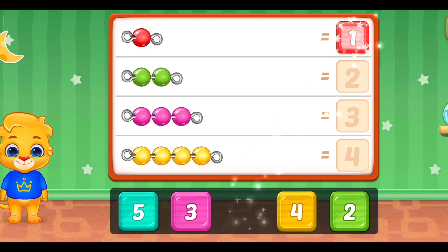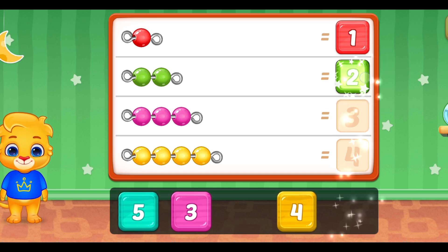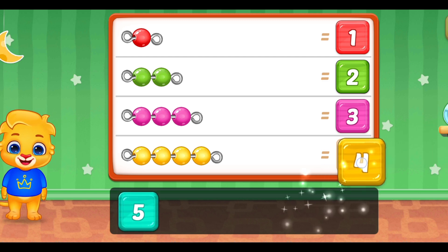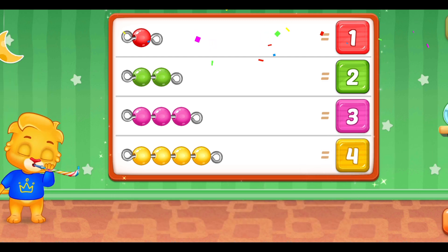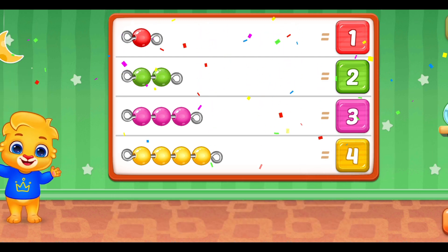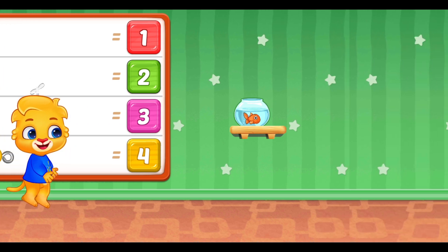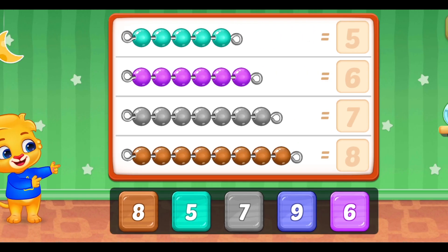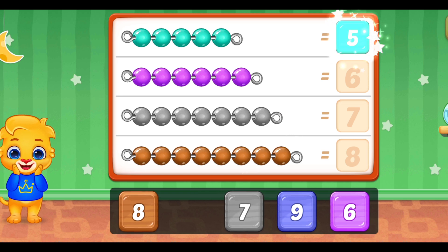One! Great! Two! Three! Well done! Four! Woo-hoo! Five! Perfect!